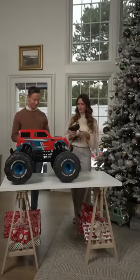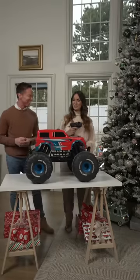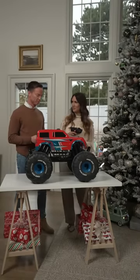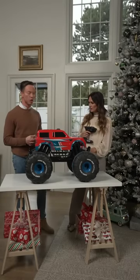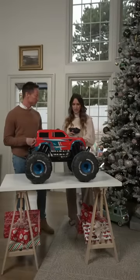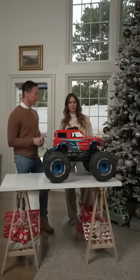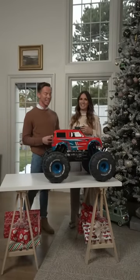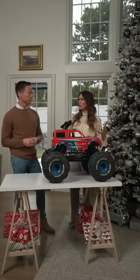It goes up to 10 miles per hour and you can control it from up to 100 feet away. Let's give it a little gas — I can feel it's got some power. This would be pretty darn fun. I can see my little boy or girl having a blast with this running through the yard, running up rocks — it can be indoors or outdoors. It's priced really well at $79.98 for the November savings event.